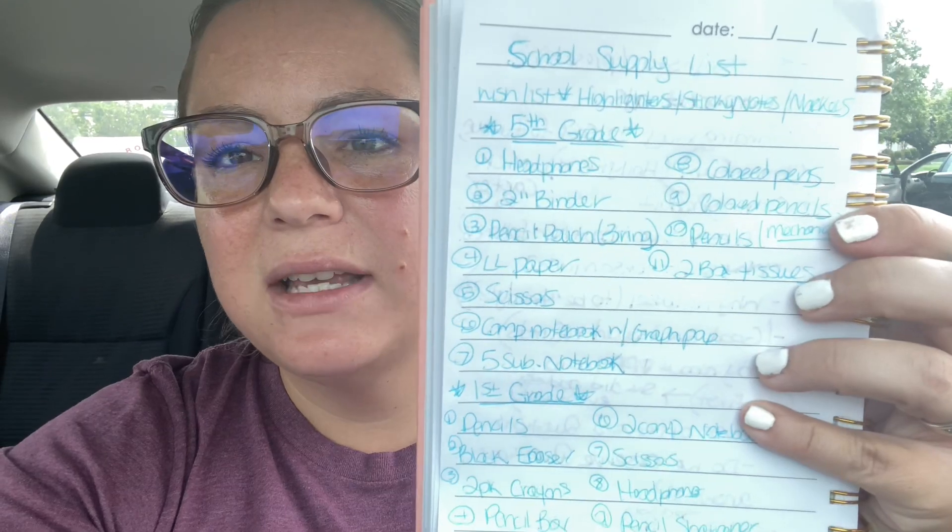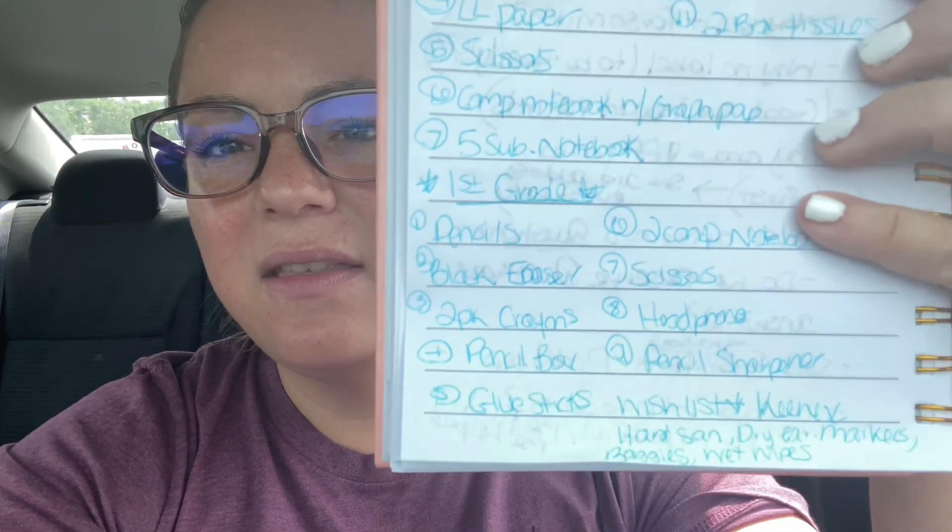I wrote down their list. I have the fifth grade list there and then the first grade list on the bottom. I also went ahead and wrote down the wishlist items that their teachers wrote. We only have about two weeks before school starts here, so I really need to get a jumpstart on this.